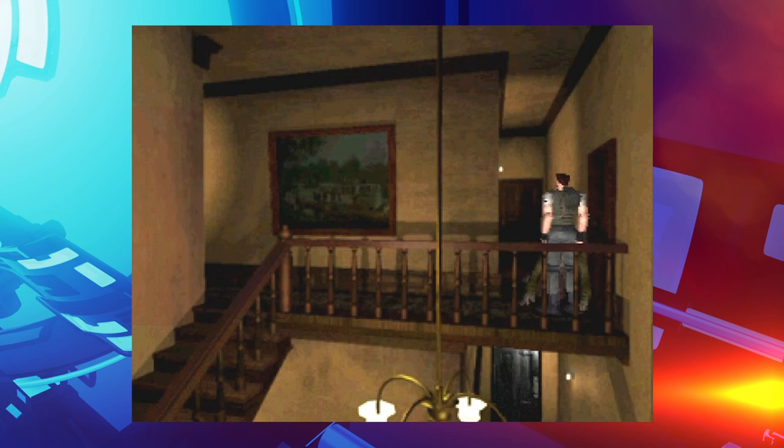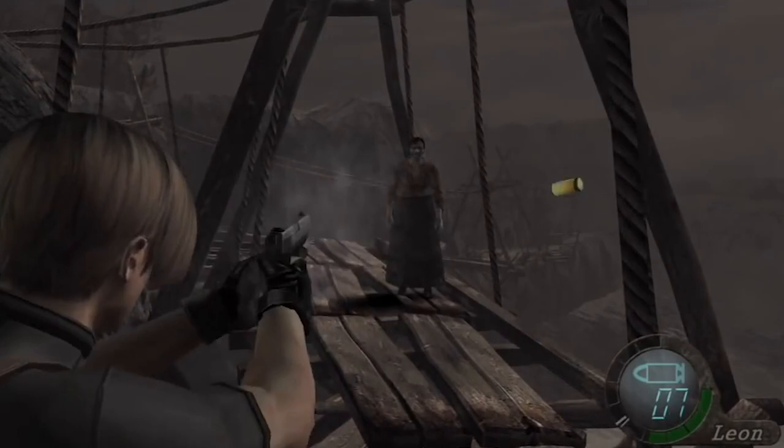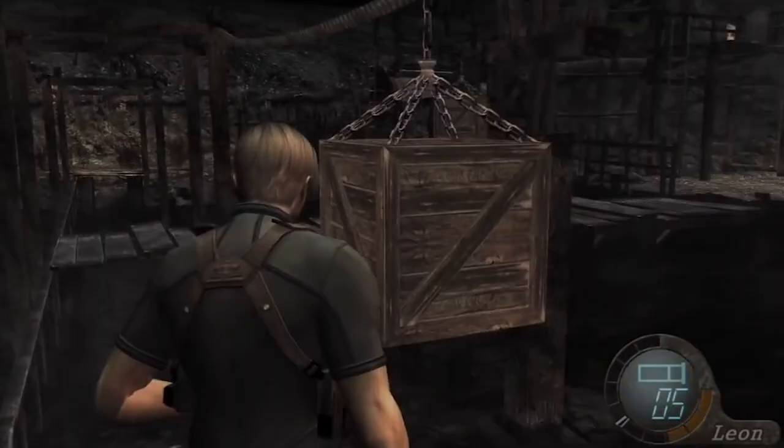The previous games in the franchise had all used locked-off fixed camera angles, with players controlling the characters from a different perspective in every room. But in Resident Evil 4, Capcom switched to a more modern third-person perspective, with the camera placed behind the shoulders of the main character.